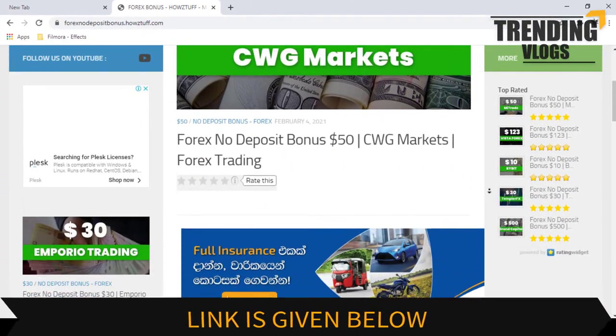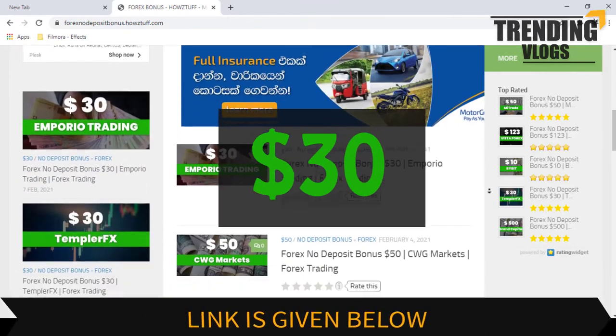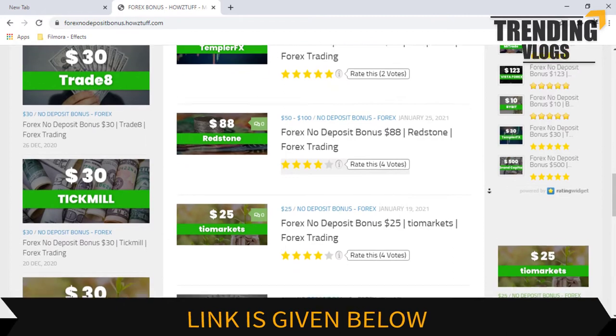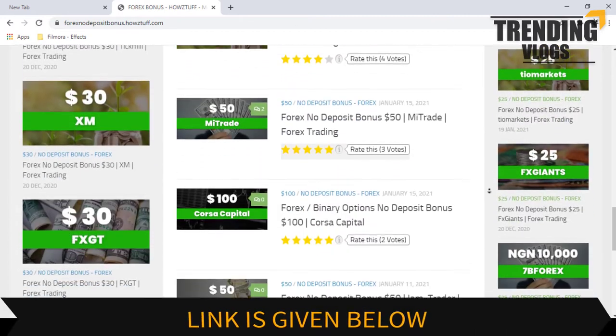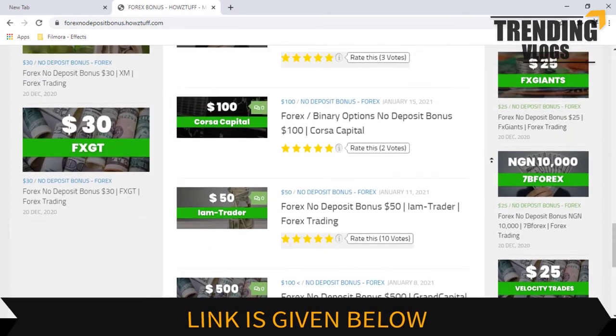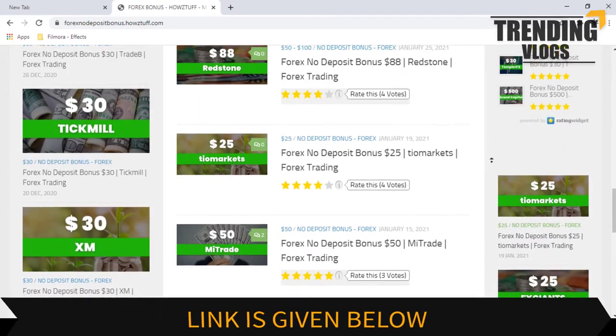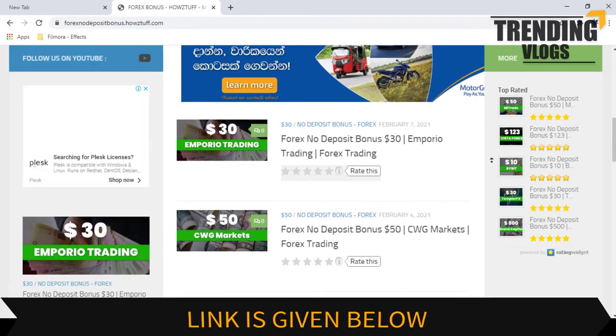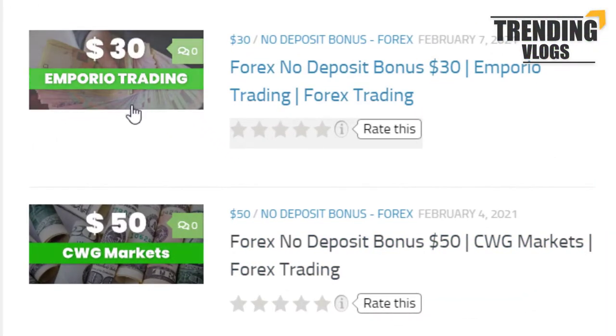Today we are here to give information about the 30 dollar no deposit bonus given by Emperor Trading. We don't have much information about this no deposit bonus program. You can try it if you like. As per the stated information on the Emperor Trading website, this website has summarized some important points. Let's go through the details.